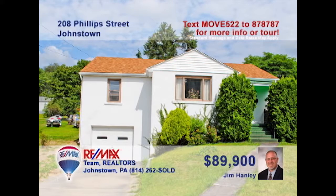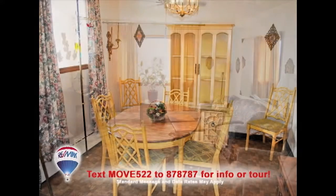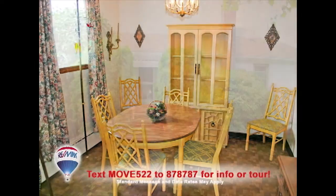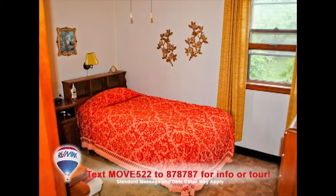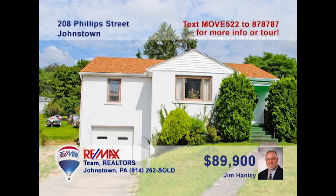Jim Hanley presents this ranch-style home in the Richland Township area. You'll love this spacious living room, which provides sunlight from the large window. Meals will taste great in the dining room after being prepared in the kitchen. The lower level provides a great opportunity for anyone looking to finish and decorate their own lower-level room. Three bedrooms, one-car garage, and an ample yard round up the house. Contact Jim today.